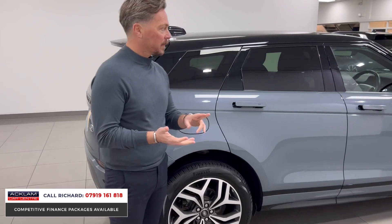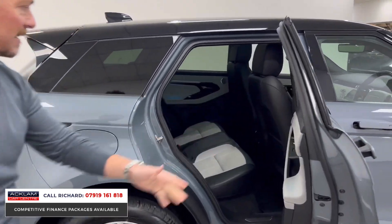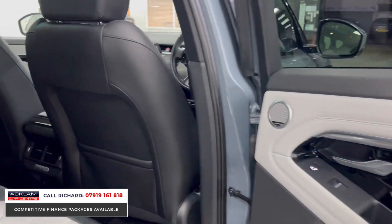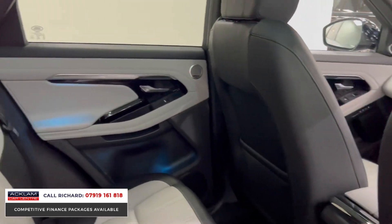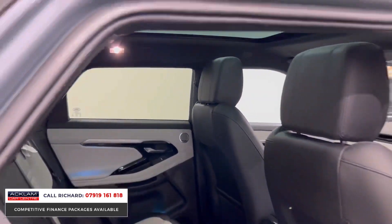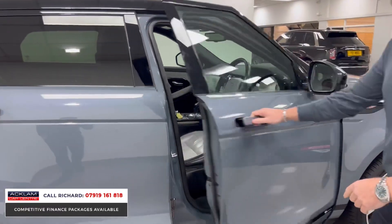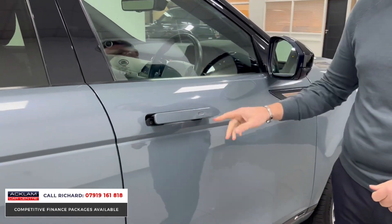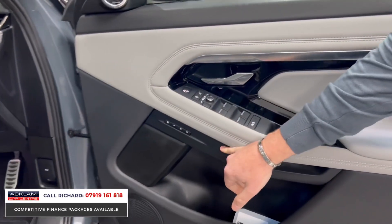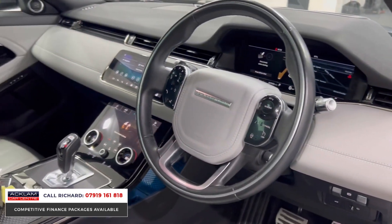Inside you get a panoramic roof, adaptive cruise control with lane assist, head-up display, heated steering wheel, and heated seats. It's a two-tone leather interior — a cloud interior which is almost an ivory-gray color, broken up by black sections. There's switchable ambient lighting, an automatic gearbox, a digital interface behind the steering wheel, keyless entry, flush door handles that fold in and out like the new Range Rovers, electric memory seats, and folding door mirrors. The cloud dash with the matching steering wheel looks lovely.